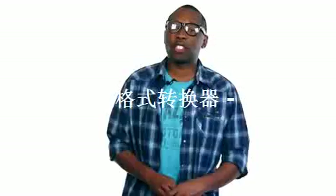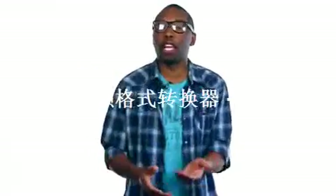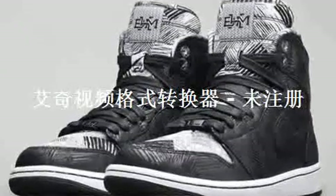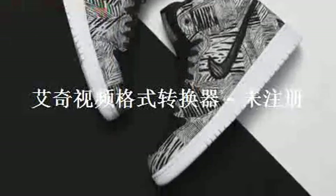February is Black History Month and Nike Basketball as well as Jordan are celebrating a bit early with a special collection that releases over the next few weeks. Starting this weekend, Jordan is kicking things off with two Air Jordan 1s. The first pair comes in normal sizing, while the second pair will be available for the grade school. The adult pair will cost you $130, while the grade school size will cost you $120.